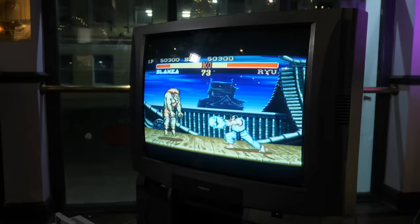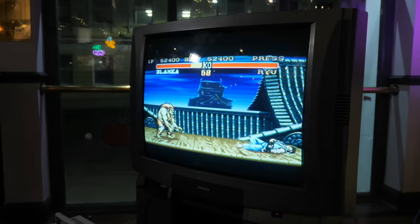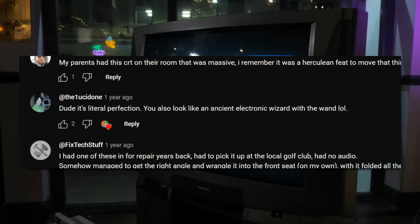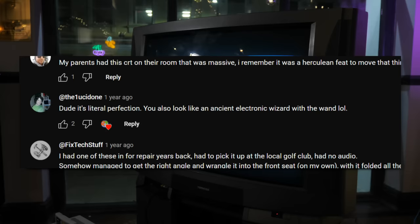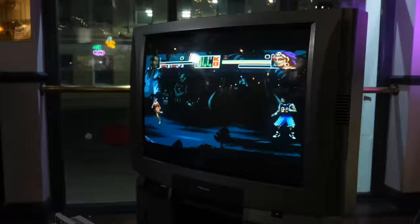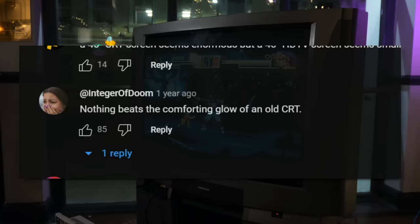Firing up a CRT like this is a completely different experience to our modern flat screens — and I don't just mean the sheer scale of them. This CRT feels like it's got life. It feels like a hulking animal that lies dormant until it's awoken in a burst of glory. It's a bit like when train nerds bang on about steam engines and how they feel like living, breathing creatures compared to modern locomotives. All you need to do is look at the comments on CRT threads and videos to get that vibe: 'The old neon glow of a CRT — missed so much.' 'It's literal perfection.' Nothing beats the comforting glow of an old CRT.